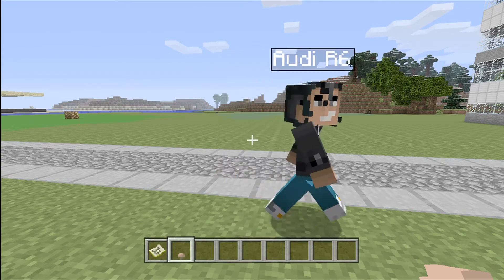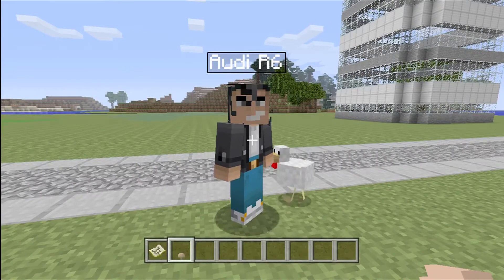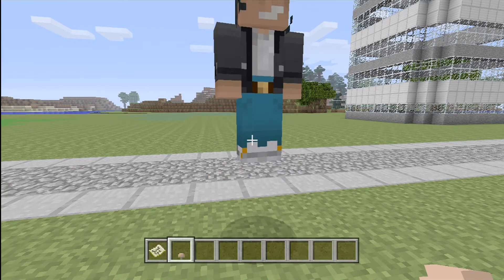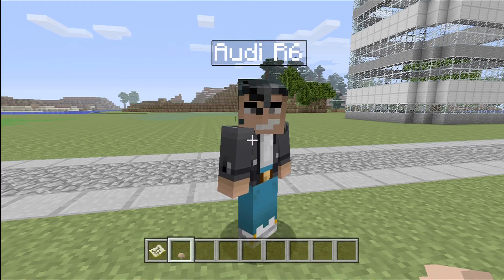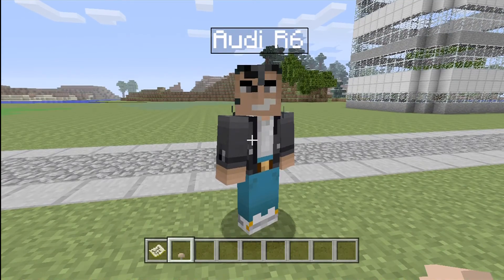We were all excited when we saw that the new update just came out — creative mode is now on Xbox! A lot of people were happy, my friends were really excited. It's pretty amazing that you can fly, do whatever you want, and run super fast. It's really helpful, so whoever decided to make that update, thank you, we really appreciate it. And yeah guys, this has been Audi R6.